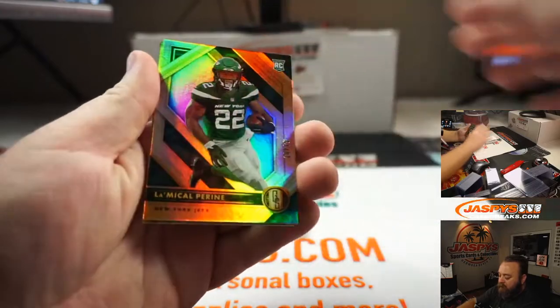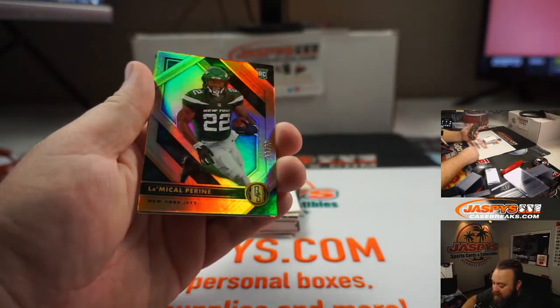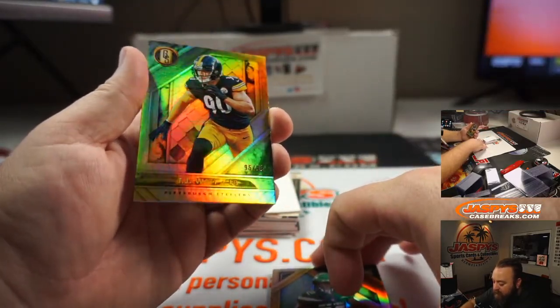First up is LaMichael Pirine, numbered base, 10 out of 75, for the New York Jets. And TJ Watt, 95 of 99.